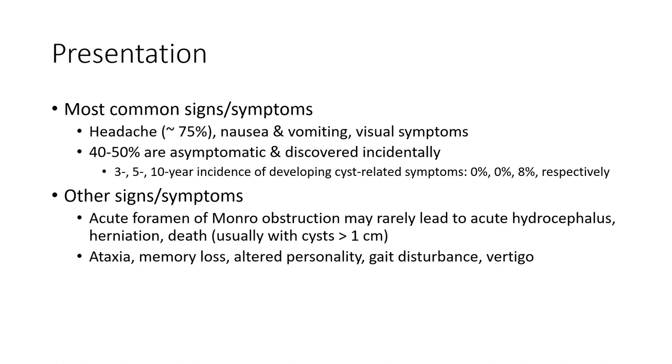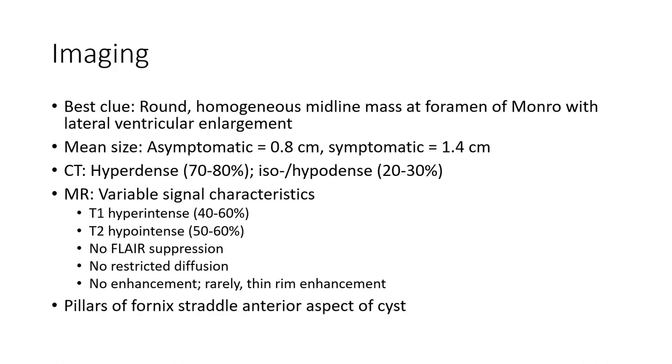Usually it exists more than one year. In imaging, it appears basically round, homogeneous, midline. At the foramen of Monroe with a dramatic presentation. Mean size for symptomatic lesions is around 0.8 cm, and symptomatic cases average 1.4 cm.